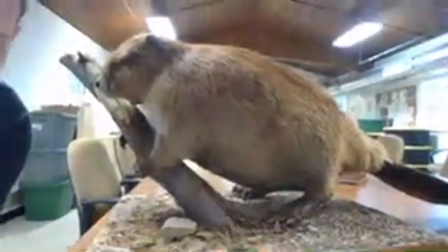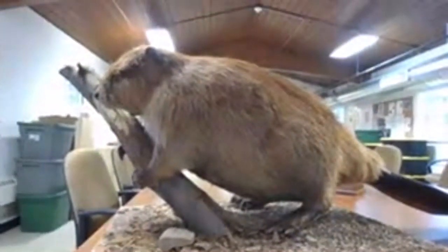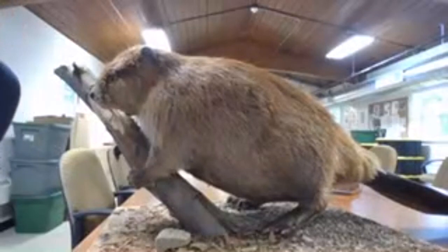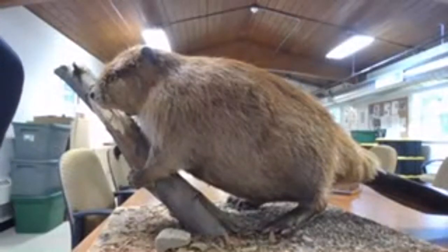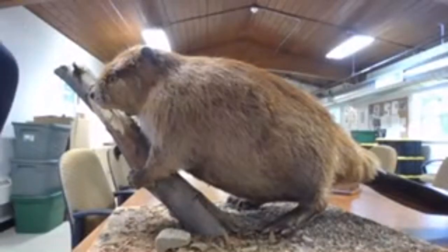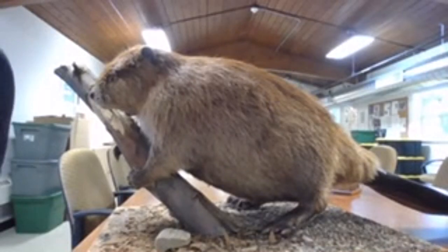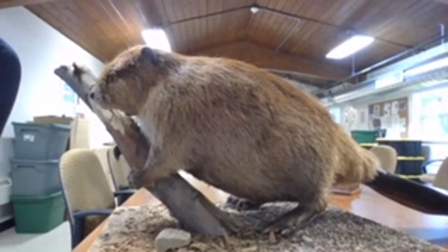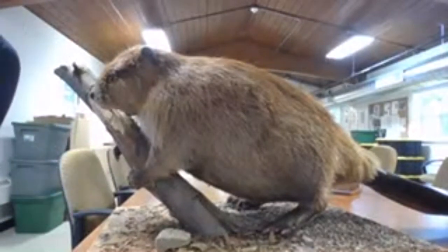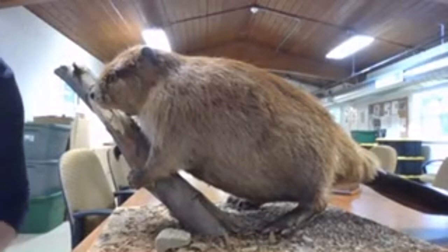The American beaver is actually the largest North American rodent. They are up to four and a half feet long and can get up to an average of 90 pounds. There was actually a record of a 115-pound beaver in North America. This specimen is kind of mid-range, but I have seen some at Lake Hope on the heavier side.